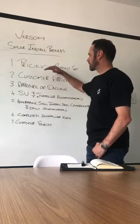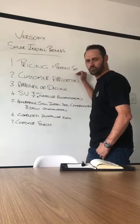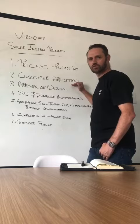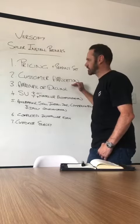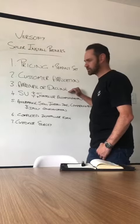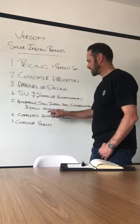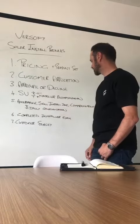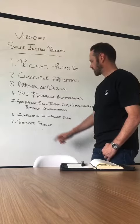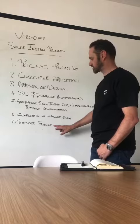These points include the pricing and the product set, the products that we offer as well as the equipment along with warranties, the customer application form that is linked directly to you so that there's no mismanagement of clients being allocated to the incorrect installer, the approval of the client process, the site visit and the installer recommendation sheet that you will complete, the acceptance, signage, installation date, commencement and daily communications, and the completed installer form as well as the customer survey that we receive at the end of the installation.